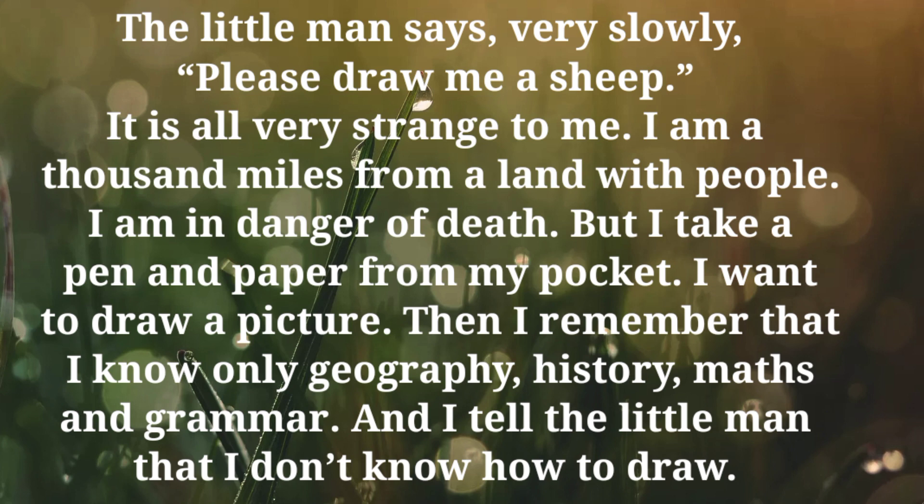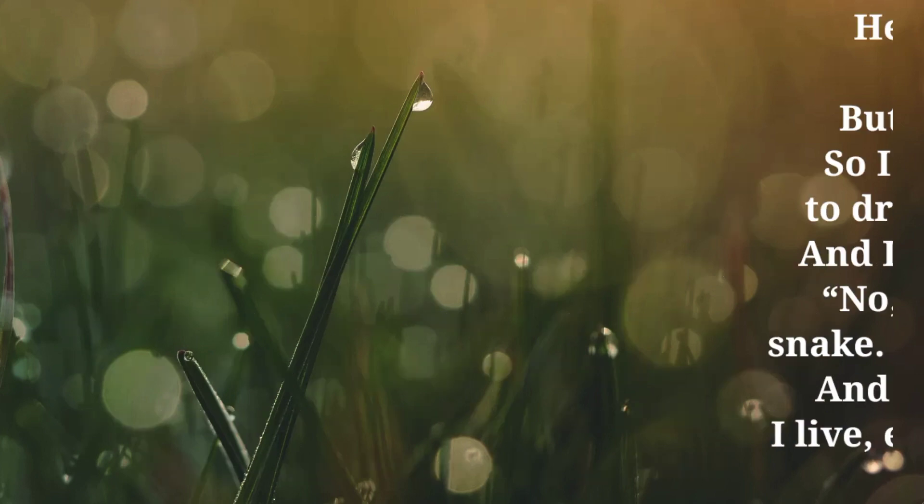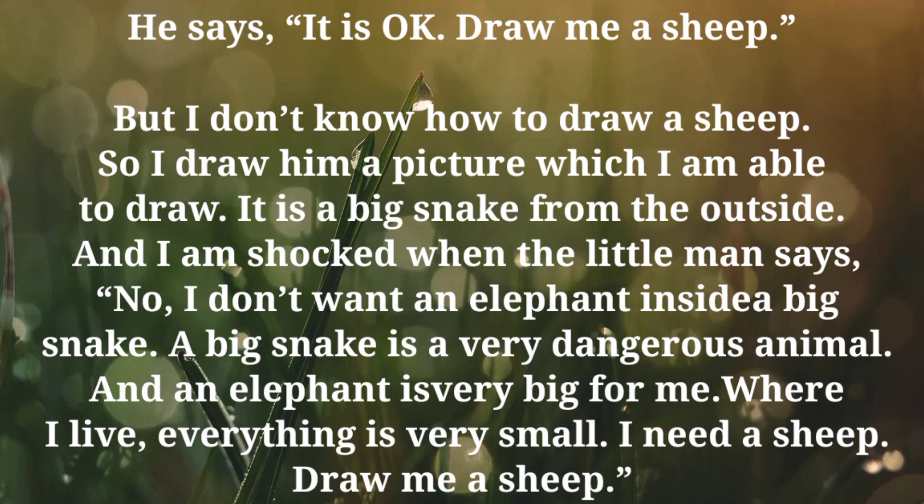Then I remember that I know only geography, history, maths and drama. And I tell the little man that I don't know how to draw. He says, it is all — draw me a sheep. But I don't know how to draw a sheep. So I draw him a picture which I am able to draw. It is a big snake from the outside.